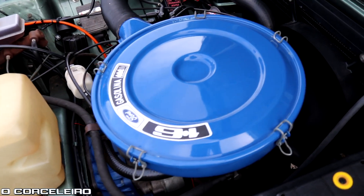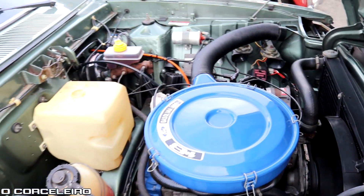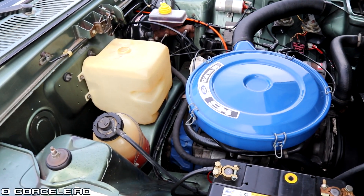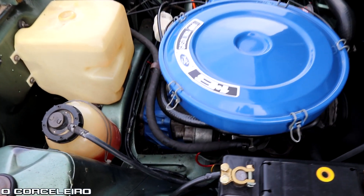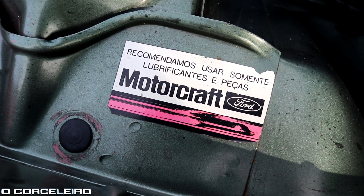Esse exemplar do Volnei tem uma curiosidade: ele é a gasolina. Nessa época estava saindo bastante carro a álcool pelo incentivo do Pró-Álcool — tinha todo aquele movimento a favor do álcool nesse período. Então ter um exemplar a gasolina é bem curioso mesmo nesse período.